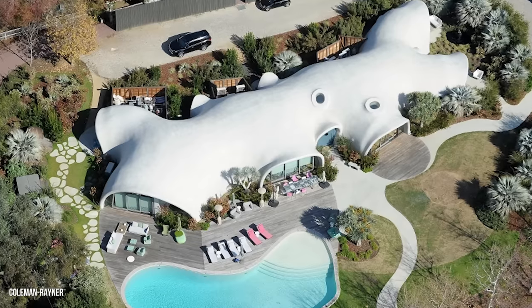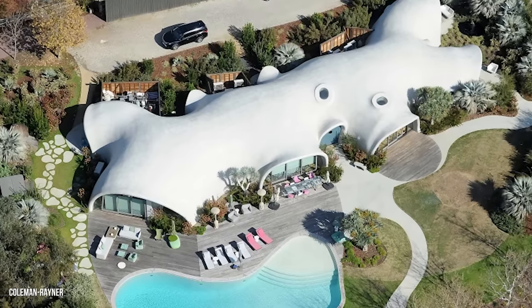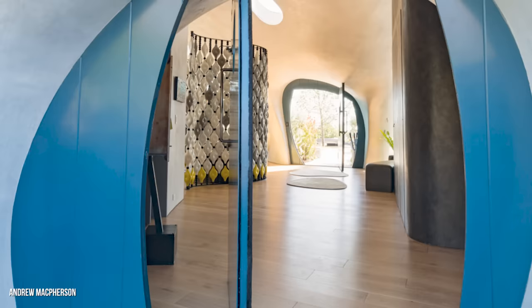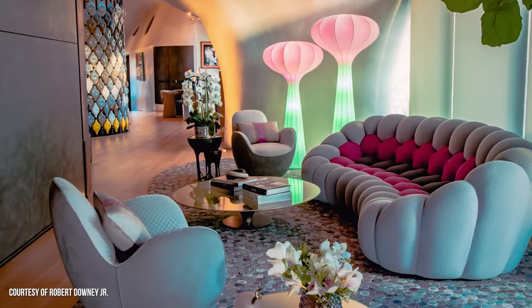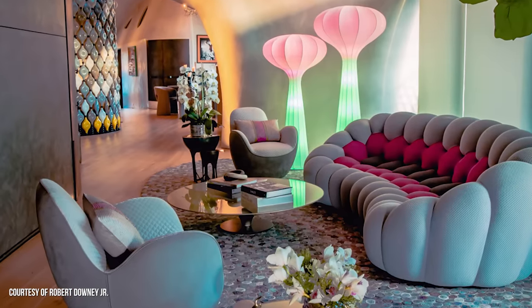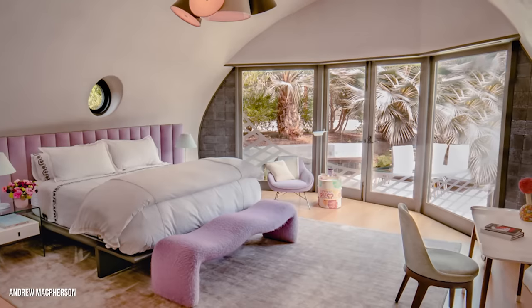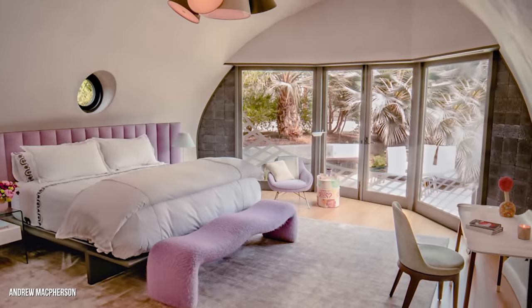But the really unique part of the Downeys' homestead is the structure they spent years building from the ground up. This is the Binnie Shell, a dome-like house that serves as a bold experiment in architecture and sustainability. The Downeys' Dome House is both futuristic and retro. It has hippie, made-from-earth vibes but is definitely not traditional or predictable.